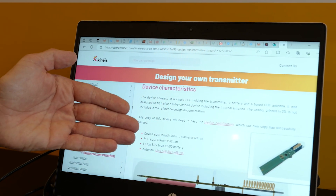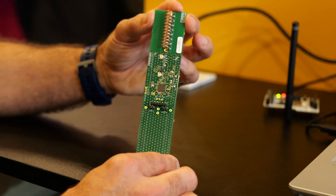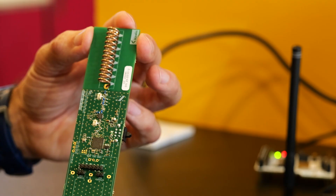You will also find on our website a reference design that you can use as an example to make your own hardware. Enjoy and welcome to Kineis World. Thanks.